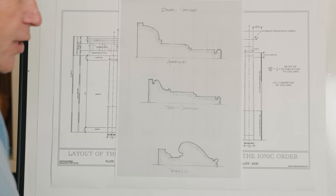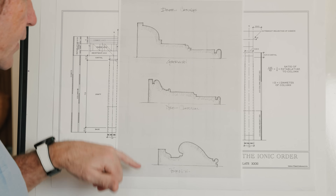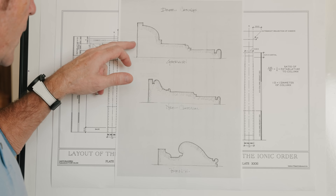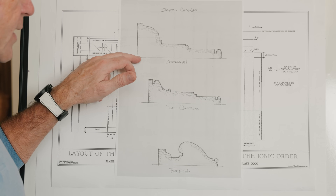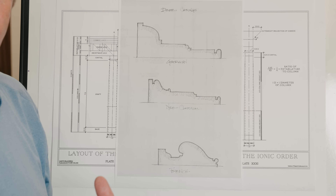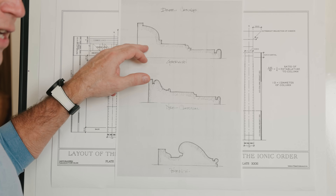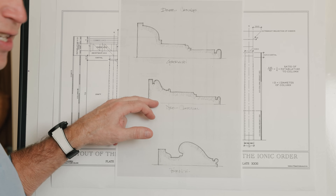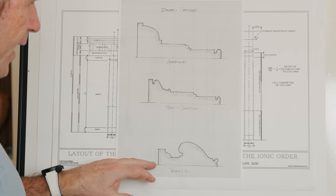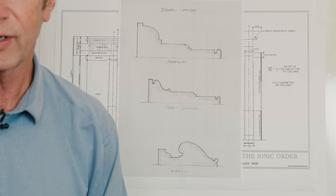Here are some door casings. This is a Georgian door casing at Winterthur. This is a Federal door casing at Winterthur. This is a French one from somewhere in Paris. This is the actual size — it's six inches wide by about three inches tall; it's massive. The neoclassical or Federal ones — so this is 1760, and this is 1810, Federal — it's only five inches wide, not as tall. And then look what the French did, how different they are with the way they looked at moldings.